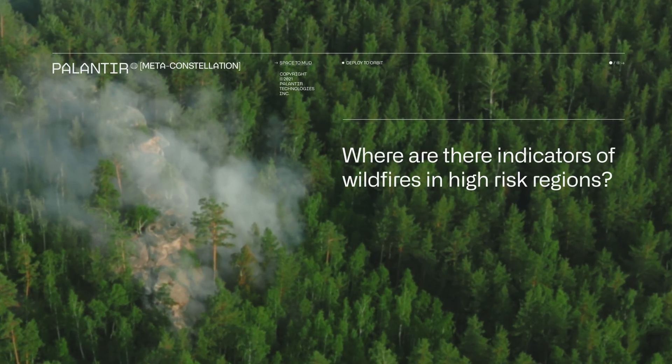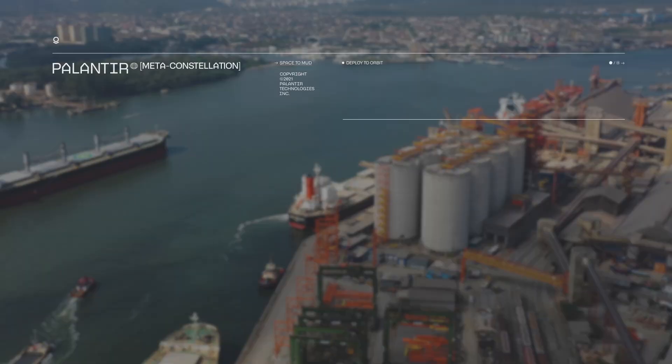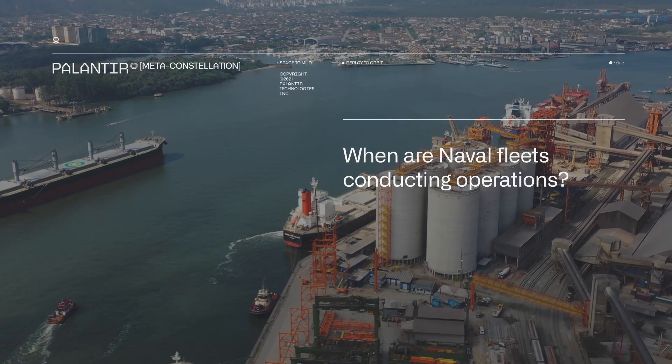Important questions like: where are there indicators of wildfires? Or, how are climate changes affecting crop productivity? And, when and where are naval fleets conducting operations?